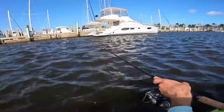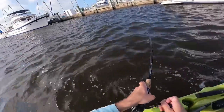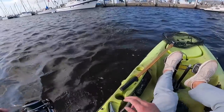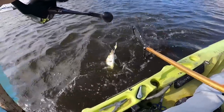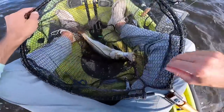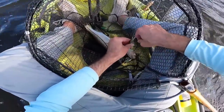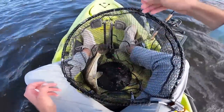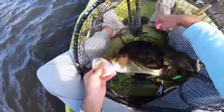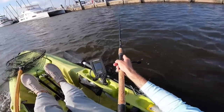Hopefully the next one's a little bit bigger. There's another one - fish on. This feels a little bit better. A little bit of an upgrade but not much. Hopefully as it gets later the fish start to grow a little bit. Nice little healthy one, then we'll send her back.